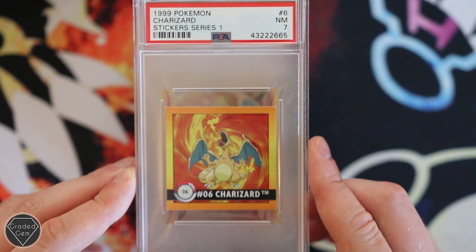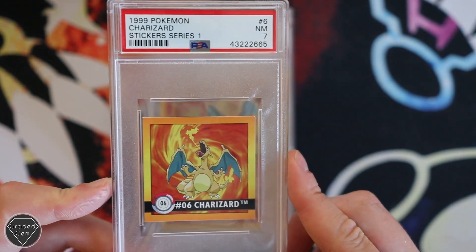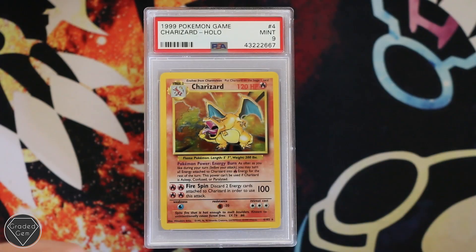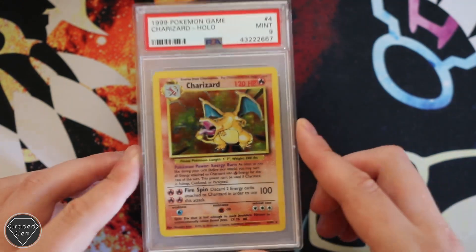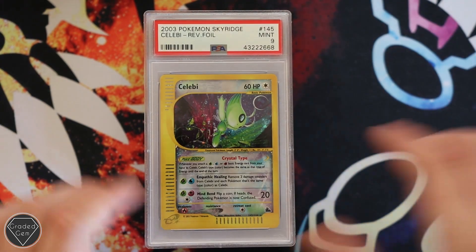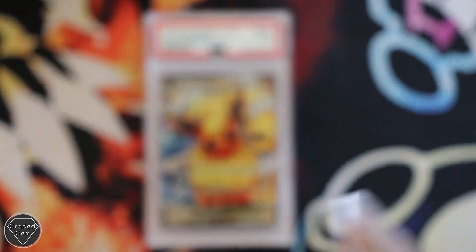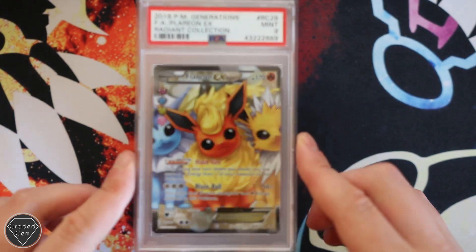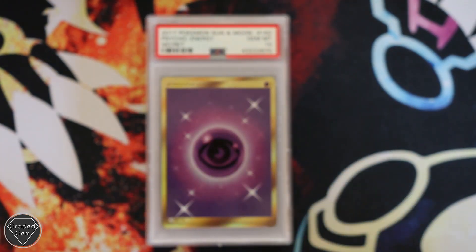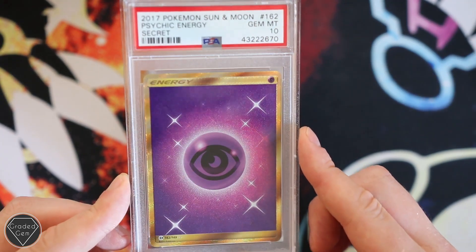So you've got the Charizard sticker from series one — how very cool is that? I reckon it'd be cool to see more submitters sending in random stuff, not just cards. I had the Mint 9 on the normal Holofoil Charizard. Your Senebee Skyridge Reverse Foil also getting that beautiful Mint 9 grade. Then the Flareon EX from Radiant Collection getting the Mint 9.